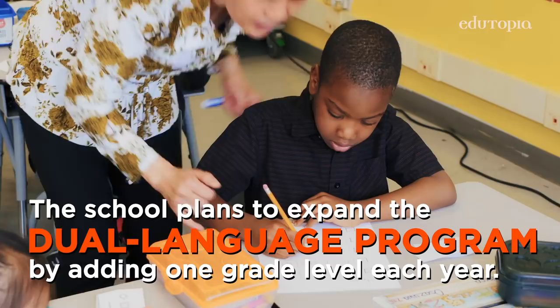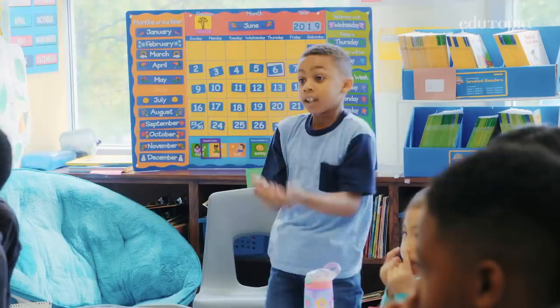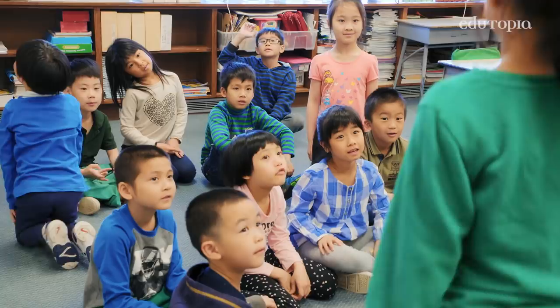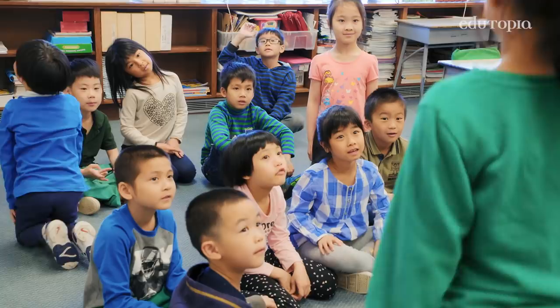Because of the dual language program, the children learn different languages and they experience a different culture. I know that my students have more opportunity to learn in a different way. A lot of students, this may be their first exposure to different races or different cultures. They get a sense of: you may look different or you may do things differently, but I want to learn more about your culture. It's a lot of fun — my students really enjoy the whole program.